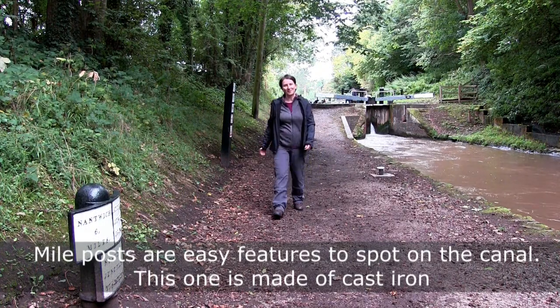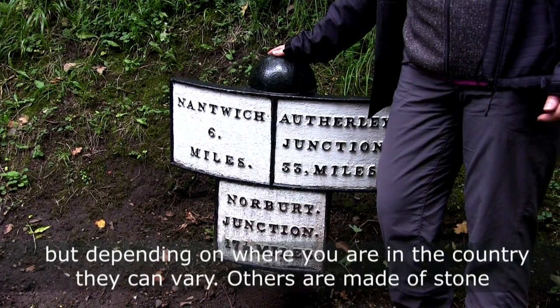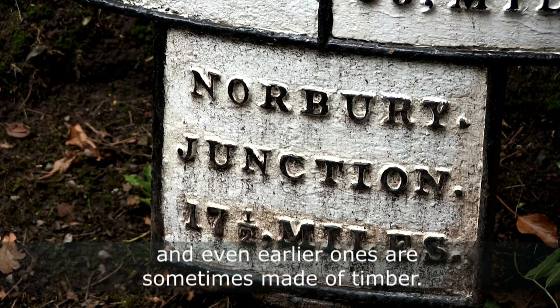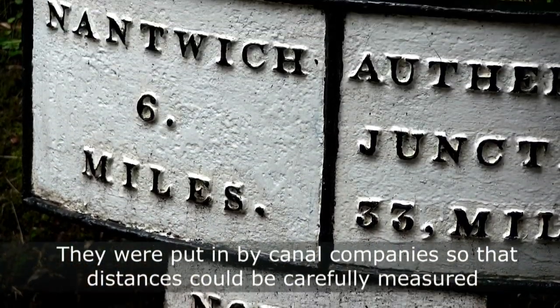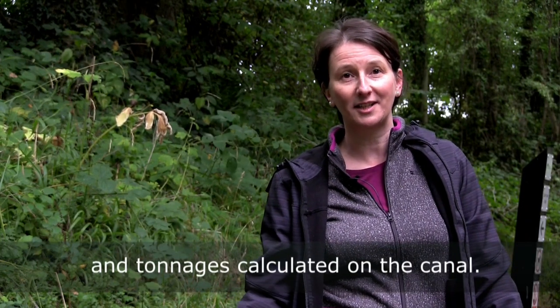Mile posts are easy features to spot on the canal. This one is made of cast iron, but depending on where you are in the country they can vary — others are made of stone, and even earlier ones are sometimes made of timber. They were put in by canal companies so that distances could be carefully measured and tonnages calculated on the canal.